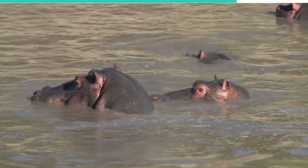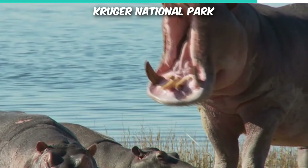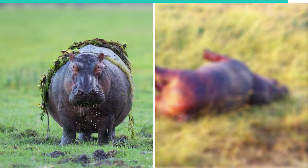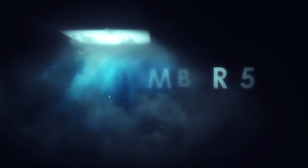Nevertheless, cases of cannibalism have been observed among them. At the Kruger National Park in South Africa, one hippopotamus was spotted eating the carcass of one of its own kind. They usually resort to cannibalism when regular food is hard to find.